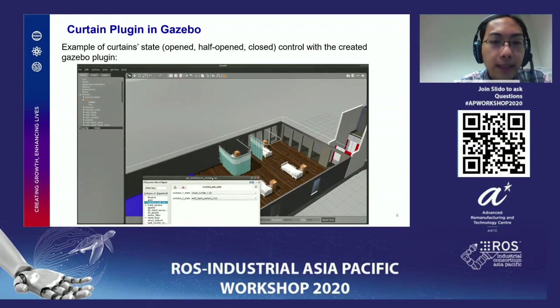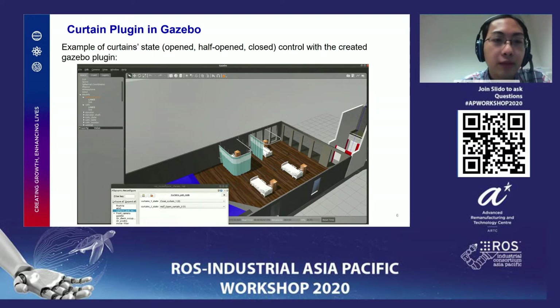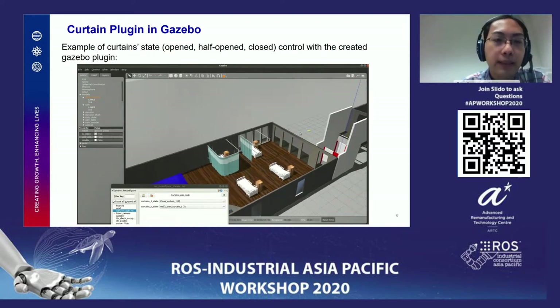This is showing how the plugin works. It can easily be altered online as the simulation goes — you can close it any time and open it any time.